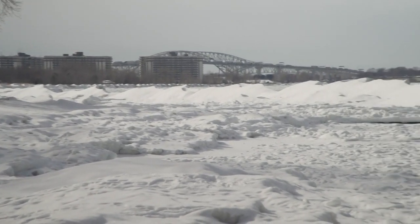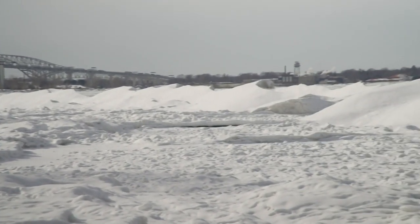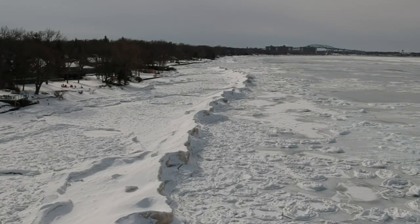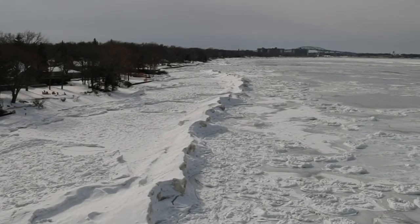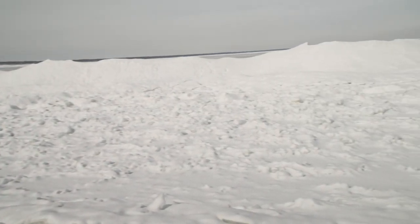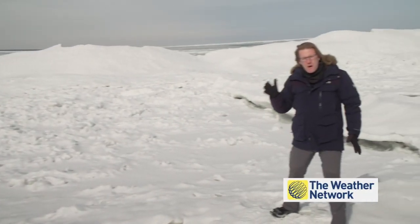I'm standing here on the shore of Lake Huron, right in front of these big ice mounds out there. That is not the shoreline — that's actually out into the water a little bit. These ice mounds have been created by the movement of water, by wind, and by wave.